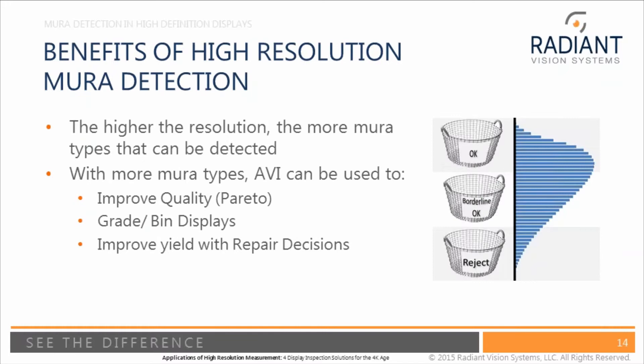Using high resolution measurement systems for Mura detection, you can find more Mura types. The great thing about finding more Mura types is you can Pareto a manufacturing system to show which types of Mura are most commonly occurring and make changes to the manufacturing process to improve quality. For example, if you're constantly seeing corner light Mura, you can make a change to the manufacturing system to reduce it. You can also grade and bin displays, and use repair decisions to improve yield rather than throwing out entire panels.